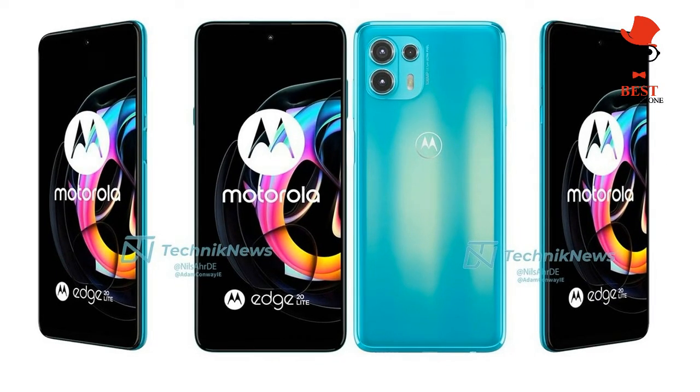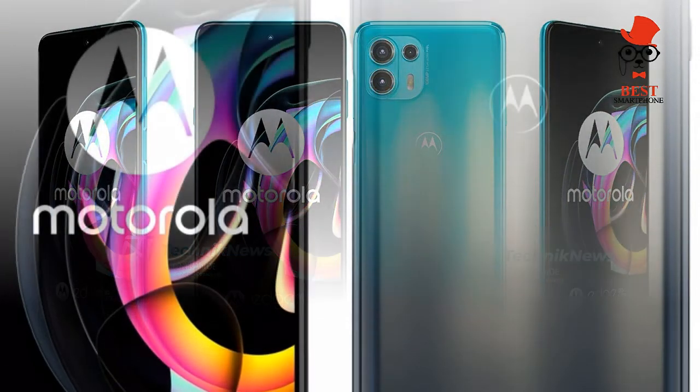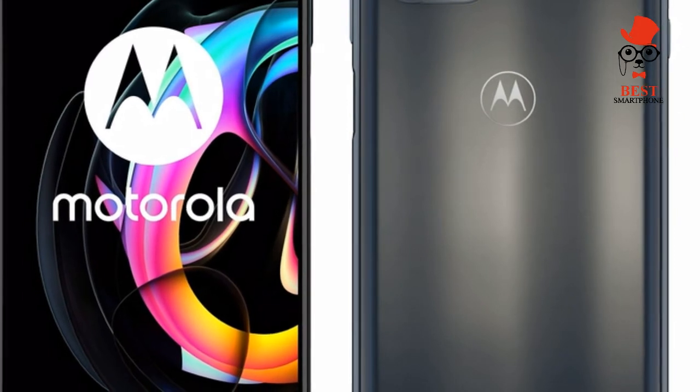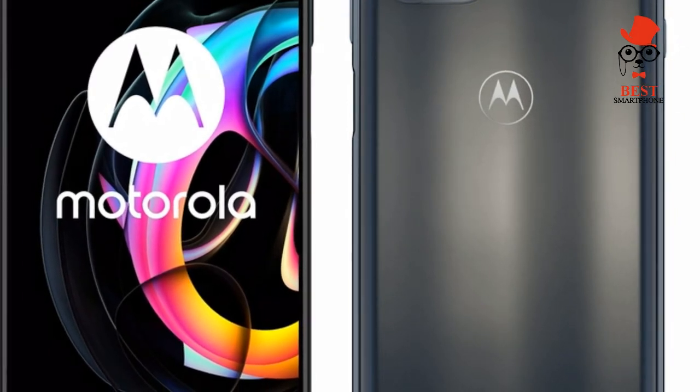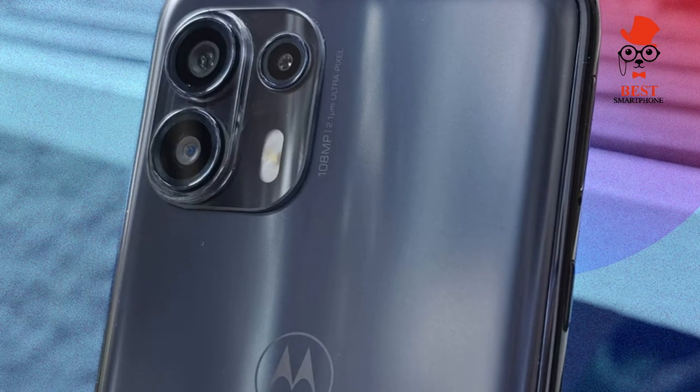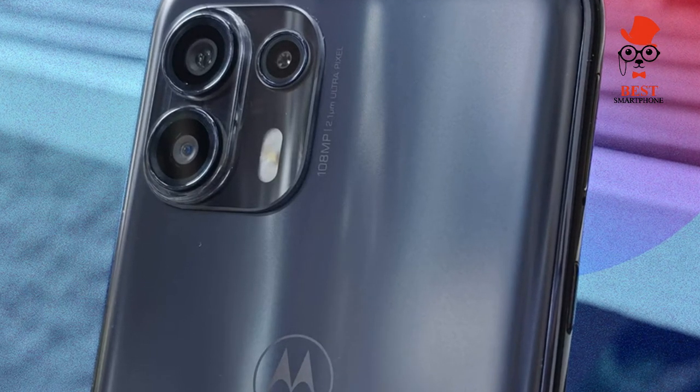Price and Availability. The Moto Edge 20 Lite is available now for £299.99–£349.99 directly from Motorola, Carphone Warehouse, John Lewis, Argos, and Amazon in the UK. Two color options are available: Electric Graphite and Lagoon Green.